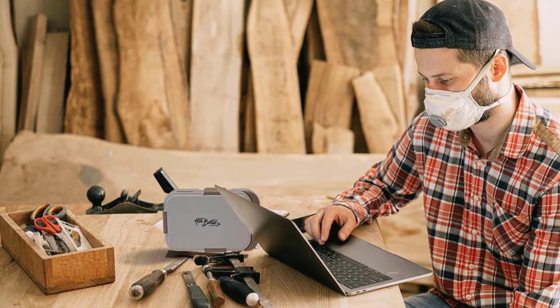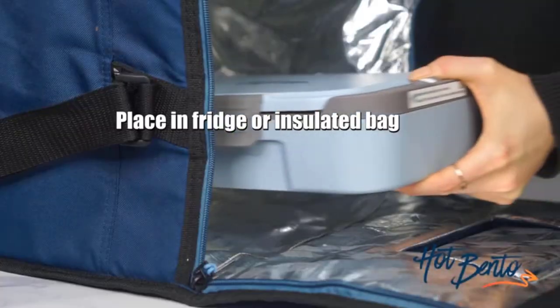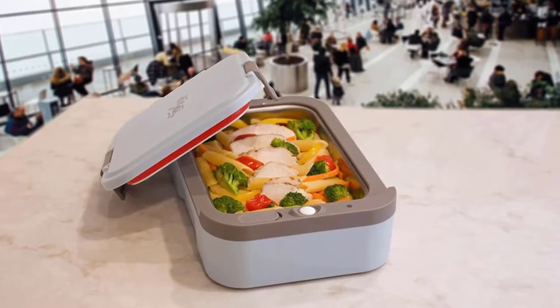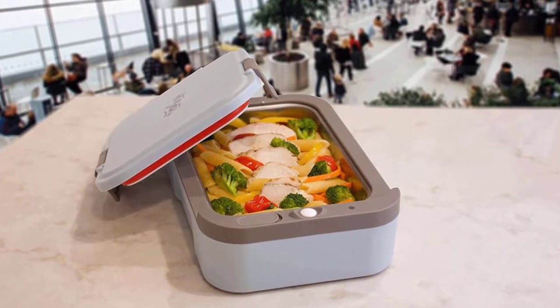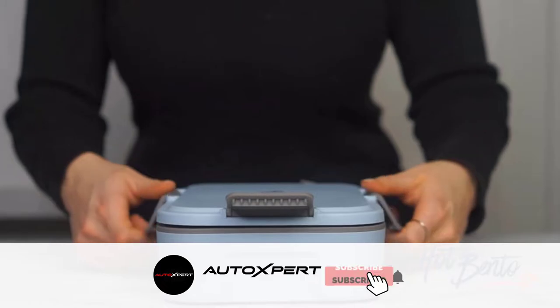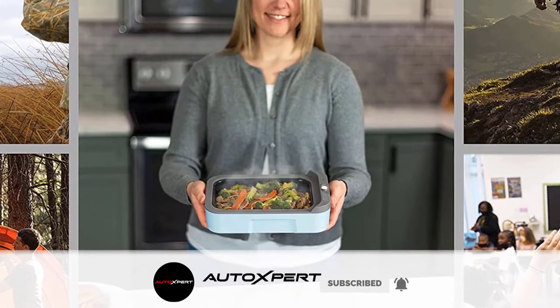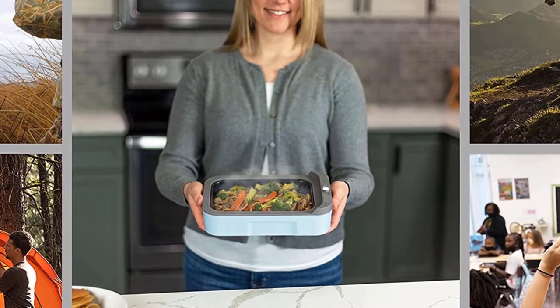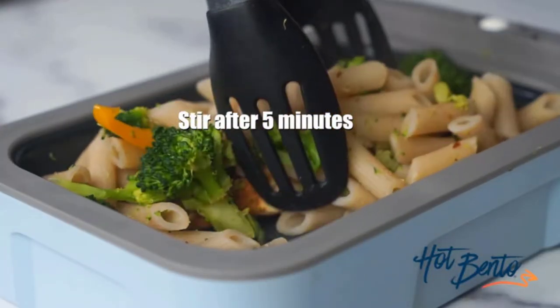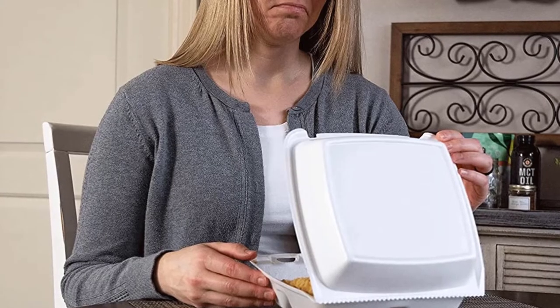Hot Bento features an integral stainless steel food compartment with a food-safe non-stick coating. The food compartment is not removable because conductive heating is most efficient when elements are in contact. Hot Bento also features an impact-resistant polypropylene structure, leak-proof food compartment, and fire-retardant materials to make it tough enough for day-to-day life, yet sleek and stylish enough to be easily carried on the go.